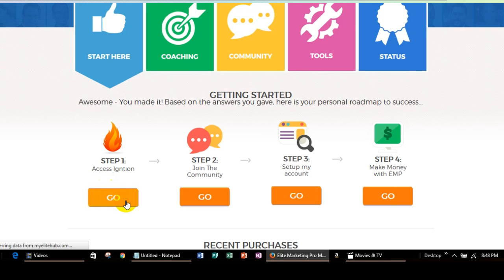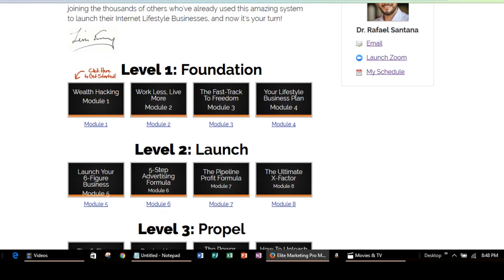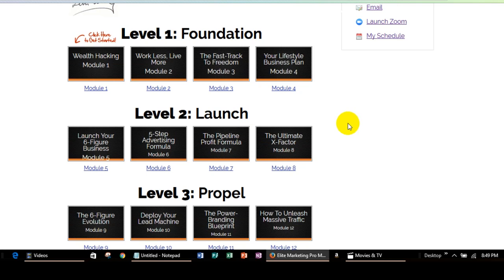I'm going to click on Go and I just want to show you really quick. Now this is my coach. However, your coach is probably going to be someone different. But I just want to show you that these are the topics that you're going to go over in your coaching. You're going to go through level one, which is your foundation, and then you'll go through the launch phase. You're also going to go through a propel phase. At the end of each phase, you're going to sign up to have a consultation with your coach, and then your coach is going to go over all of the things you talked about during the modules — module one through four, module five through eight, and then module nine through twelve.